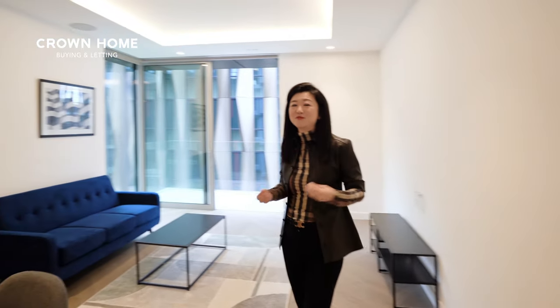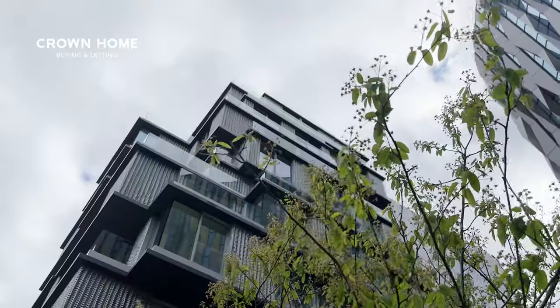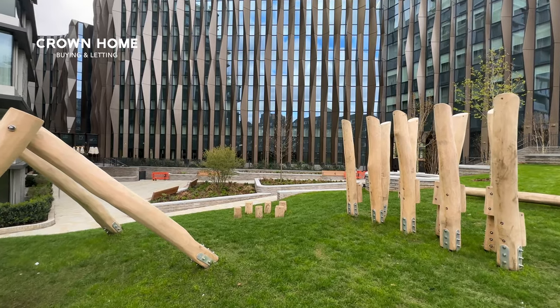This has been a rather long property tour for a rental unit, but I was just so excited to see the completion of this brand new building called the Hayden. I'm impressed with the materials and the design sense they've brought into this building. It's brand new and I think lots of people don't know about it yet — I hope from this video tour you will start liking this building. If you want to rent or buy a property here, you can contact us. I'm Xu Xu from Crown Home Buying and Letting. If you like what we do, please give us a like and subscribe to our channel. Thank you so much for watching — we'll see you next time. Bye!